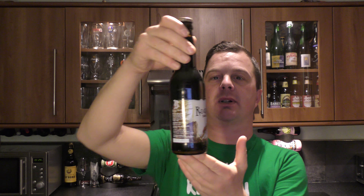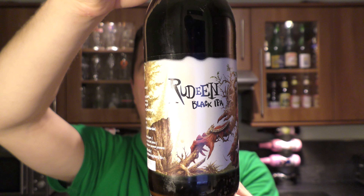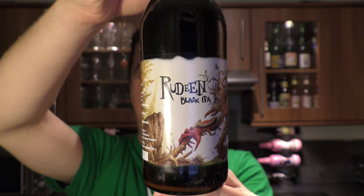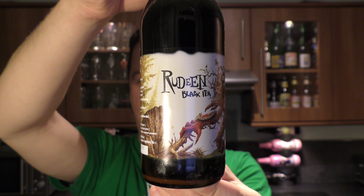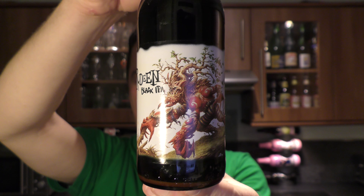It's beer o'clock on Real Old Craft Beer. Today we've got a beer from Brewery Bevog out here in Germany and it's a bottle of their Rundin Black IPA. It's 7.4% ABV and 67 IBUs — but take a look at this label, ladies and gentlemen.